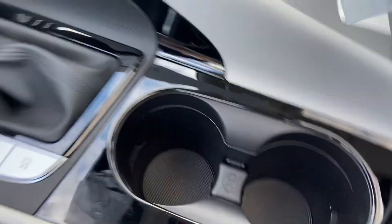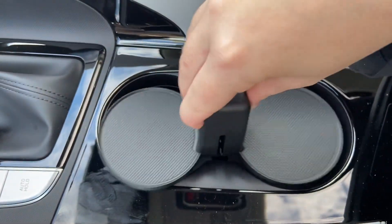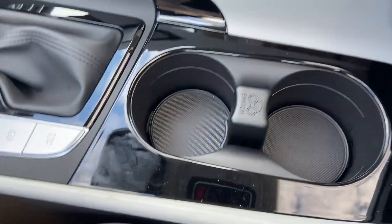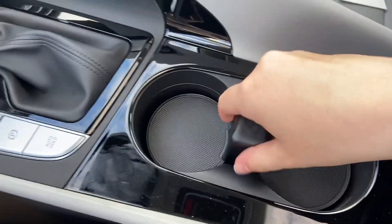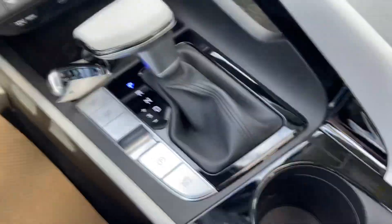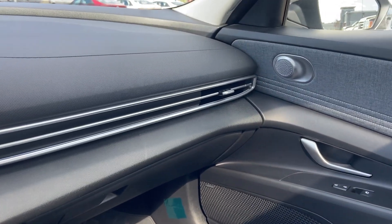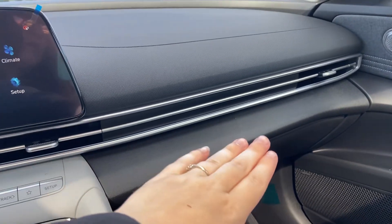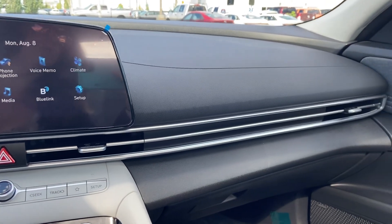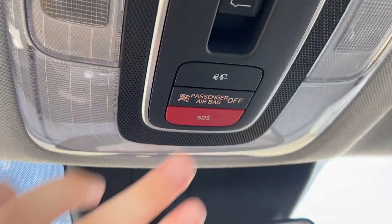Coming over to the cup holders here, you have this little piece that says 'switch.' You take it out, flip it around, and put it back in — it actually raises the cup holders up so they're not as deep. If you need higher or lower cup holders, you have that option. The vehicle also has ambient lighting, so all underneath your vent area here is going to be lit up. You have lots of different color options you can choose from in the settings. You do have your sunroof up top.